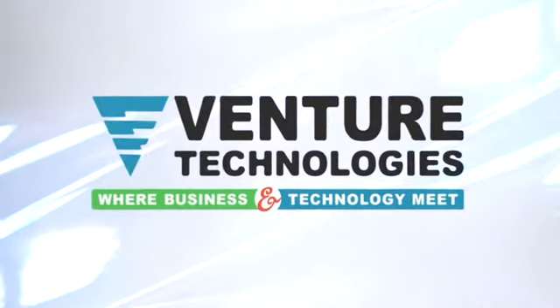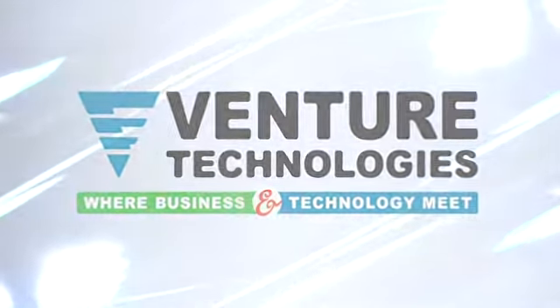Venture's data center is one of the best kept secrets in the entire state of Mississippi. You've got to come see it. You won't believe your eyes.